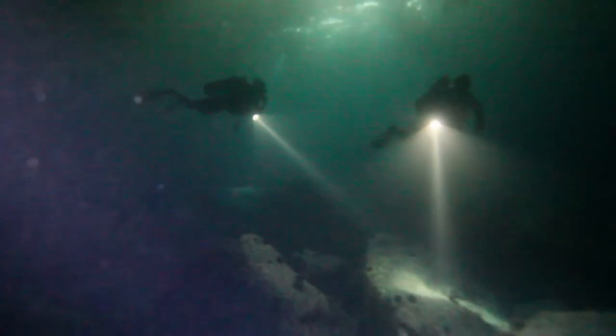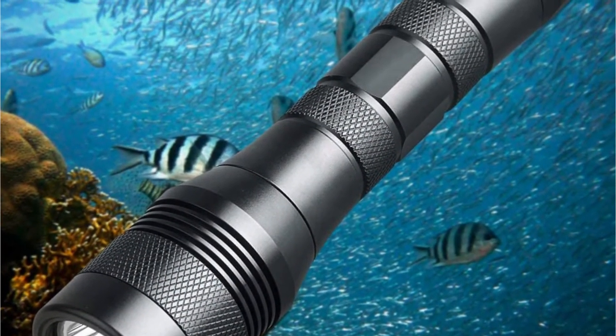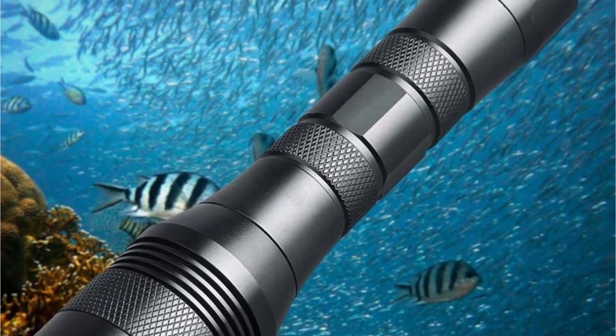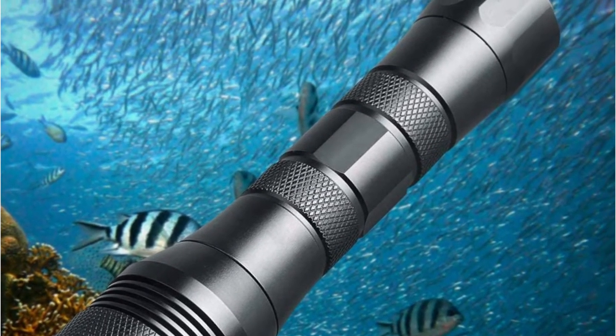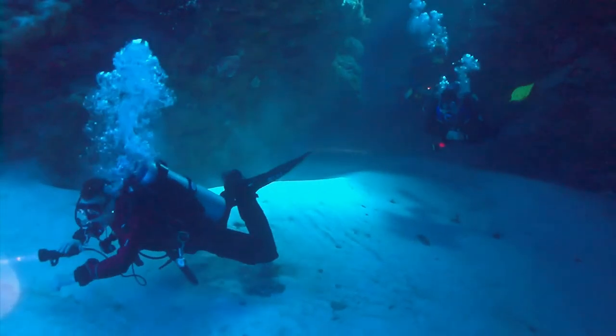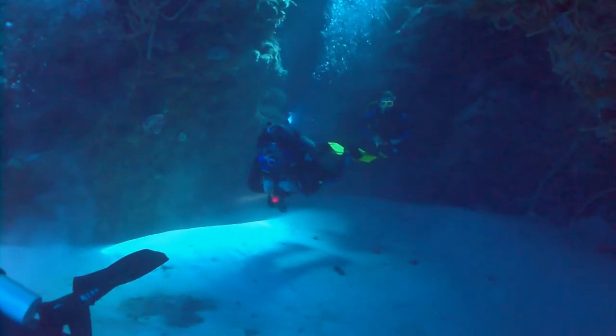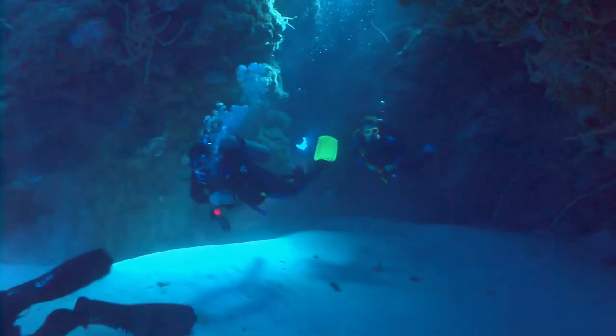It's a good choice for diving and underwater photography. The flashlight is furnished with a rotatable switch that provides more reliability when diving. If you found this video helpful in making your decision, please subscribe to our channel and click the bell icon to be notified of upcoming videos. Thank you for watching.